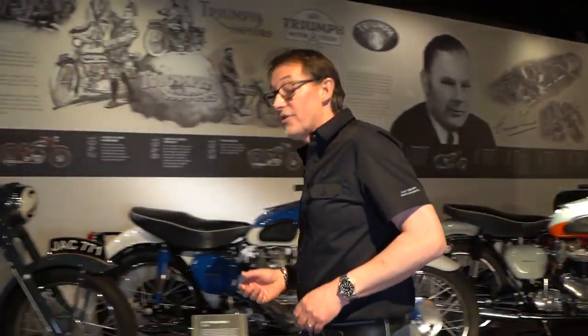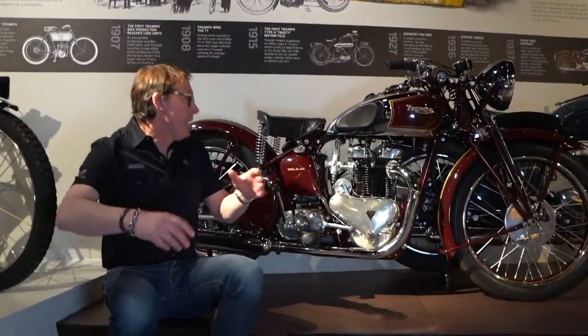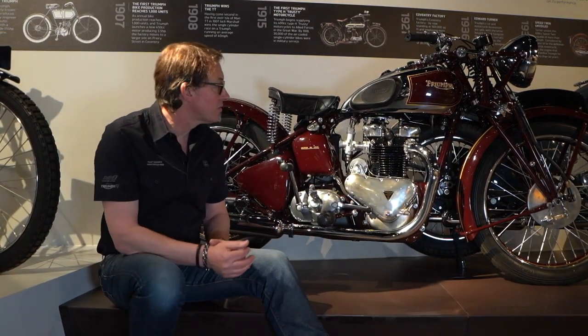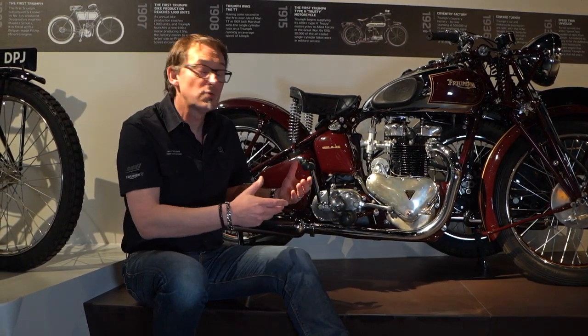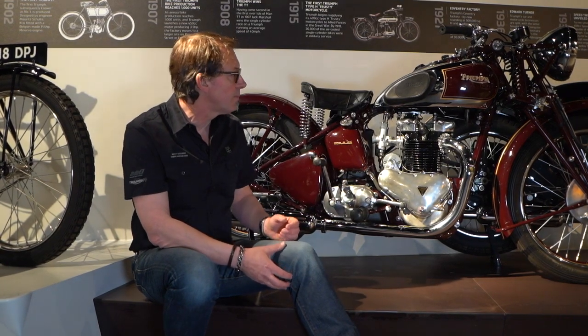Let's show you the Speed Twin that started the name. This is a really beautiful motorcycle — a 1937 motorcycle that was designed as a complete motorbike. The heart of it is this engine. This is the first successful parallel twin, a vertical parallel twin engine. This was mass produced. This brought performance to people who wouldn't have been able to afford this level of performance before. This was in an era where most bikes were singles. Twin single cylinder bikes were very expensive and out of the reach of most people, but this really did democratize performance and became a bike that people could really enjoy riding.